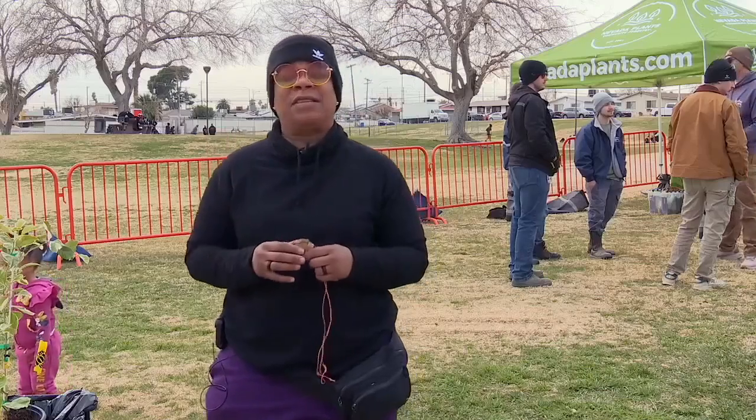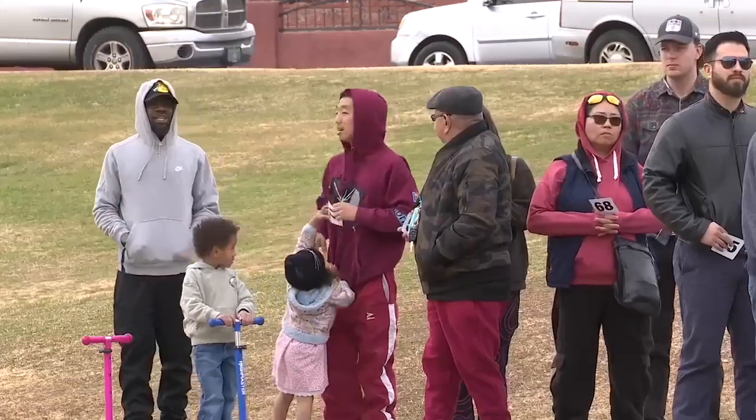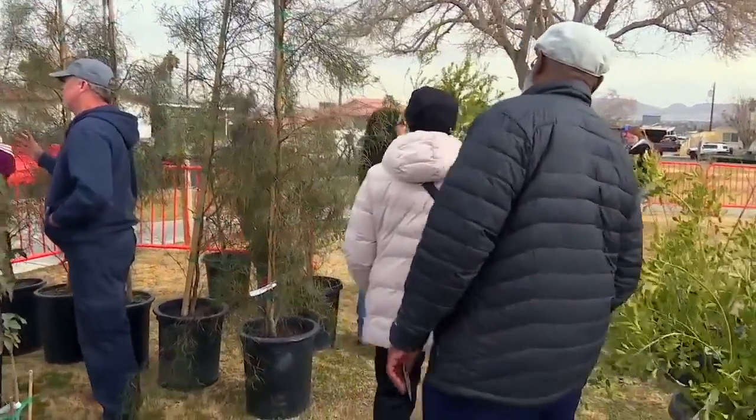We need trees for everything — the environment around us, our children. But for locals like Belinda Strong, planting today is really for the generations of tomorrow. Our grandkids need to see trees. They need to be amongst trees. So we need plenty of shade out here. Reporting in North Las Vegas, I'm Geneva Zoltek.